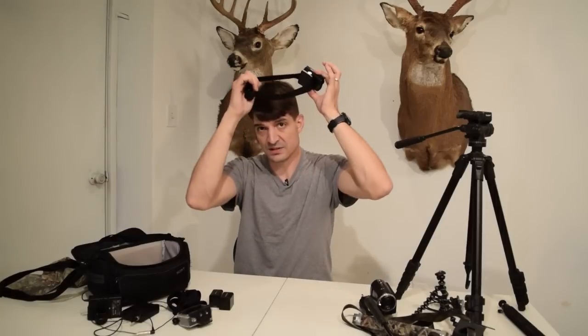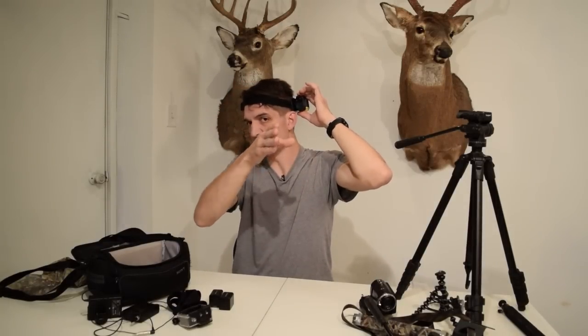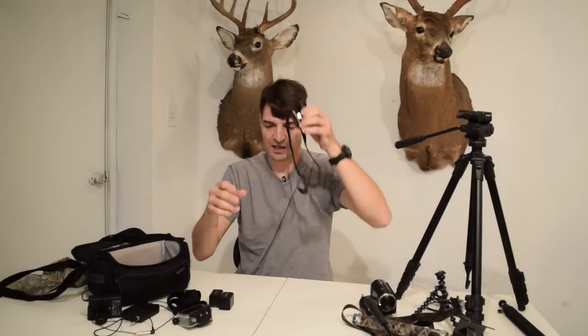I use a Sony POV camera. I personally prefer this for the way that I use it — I wear it as a headband. You basically have to turn your head in order to get the shot when it's time to shoot, because your head's going to be turned when you're aiming with a bow. If you're wearing it straight on and you turn your head to aim, you're videoing over here while the animal's over here. Also, since it's not in an encased housing the way I use it, I get better audio.